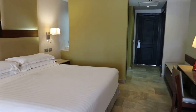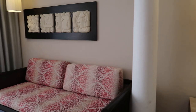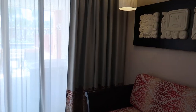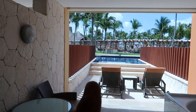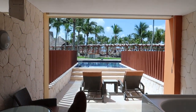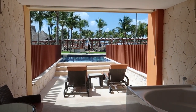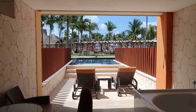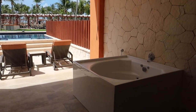We're at the Barcelo Maya Caribe and we're at a swim out room — a junior suite swim out. If we look over this way, we've got our own private swimming pool. This is an awesome feature here at the Caribe. The only other resort that does this is the Maya Riviera, so this is a really awesome perk — you've got your own little private jacuzzi.